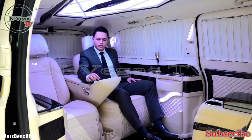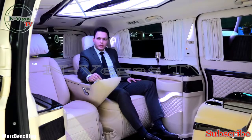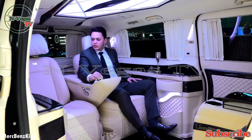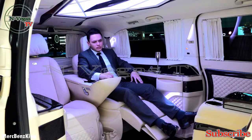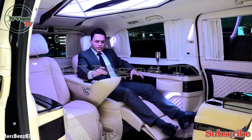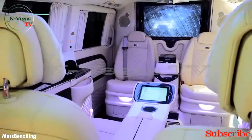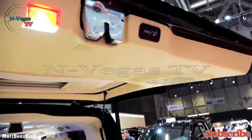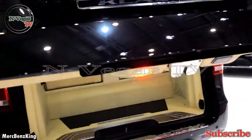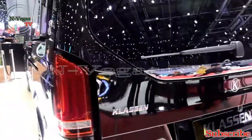'All curtains open' — and there they open. This is the extra long V-Class with four seats, where everything is adjustable with the voice command. Thanks for watching Mertz Benz King. I hope you like this video and see you guys in the next one. Bye bye.